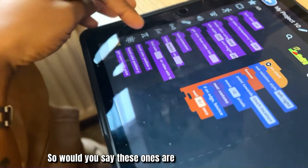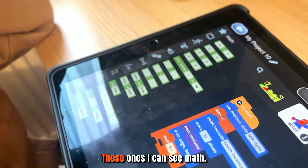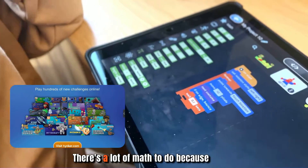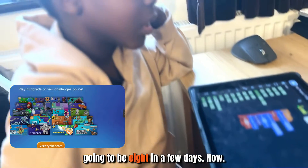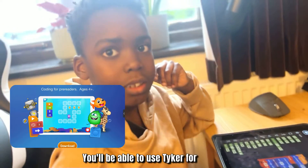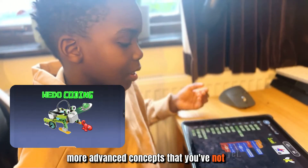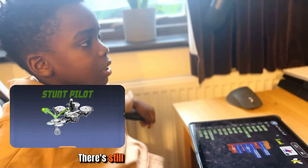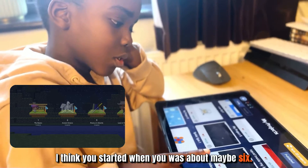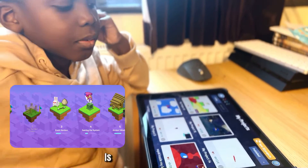Those more advanced sections have a lot of math involved. Since he's almost eight years old, he'll be able to use Tynker for quite a while as he gets older — there are more advanced concepts he hasn't reached yet. He probably started around age six, so there's still some growing into it to do.